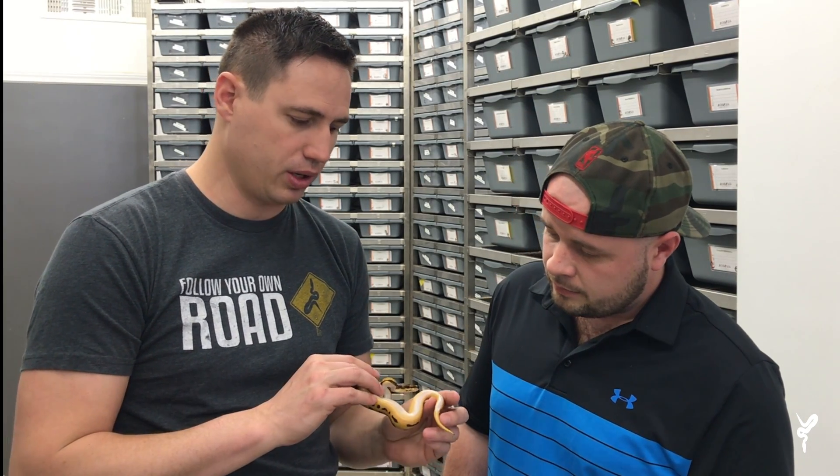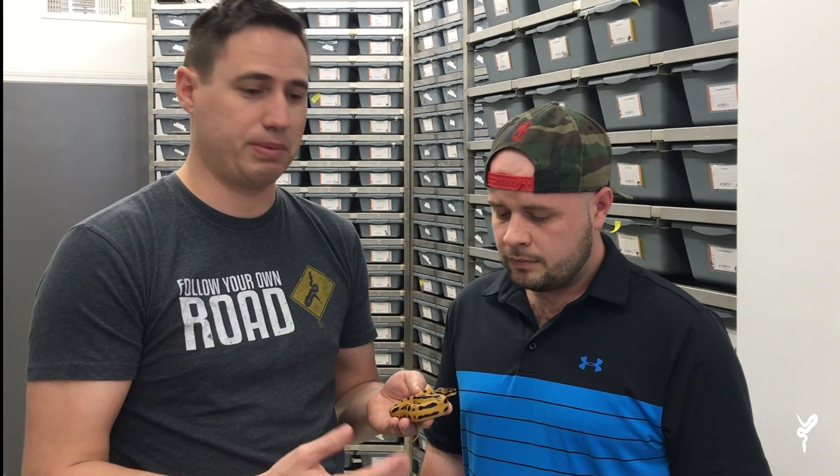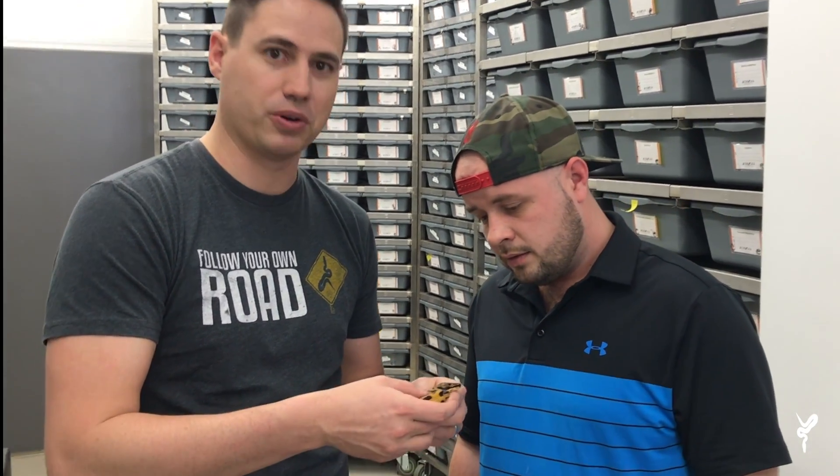Alright, so the first one to kick us off is a very interesting animal. It actually does have a fairly clear belly, but in a really unique way. This is a Super OD, and I believe it's Super Leopard as well — 100% Het Pied and Yellow Belly. So Super OD, Yellow Belly, Leopard, possible Super Leopard, Het Pied. There's a lot of stuff going on. Let's take a close look at this belly and see what we have going on.